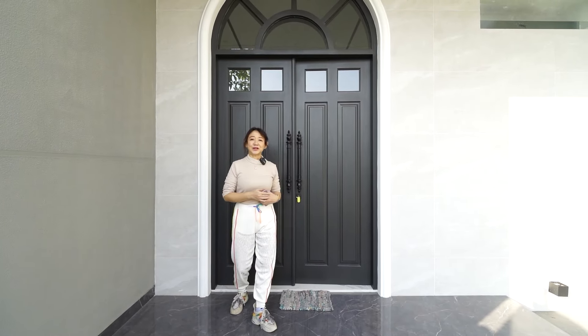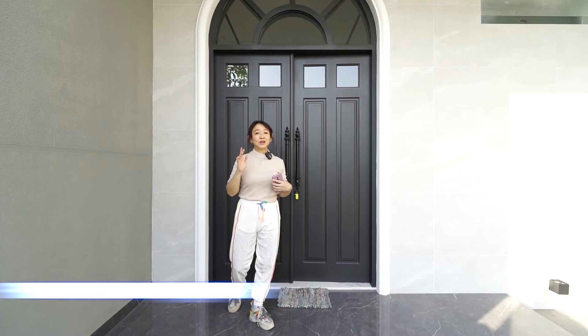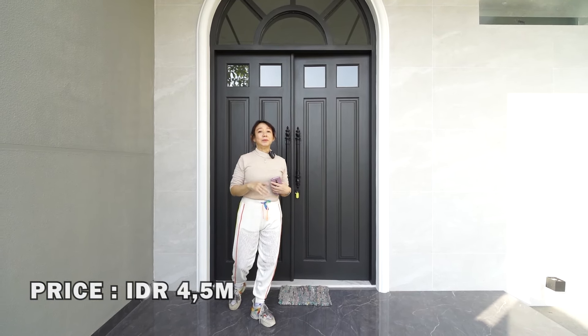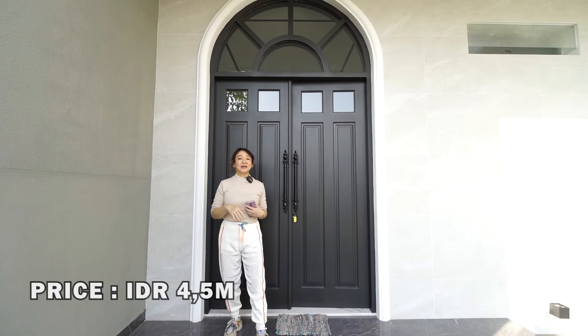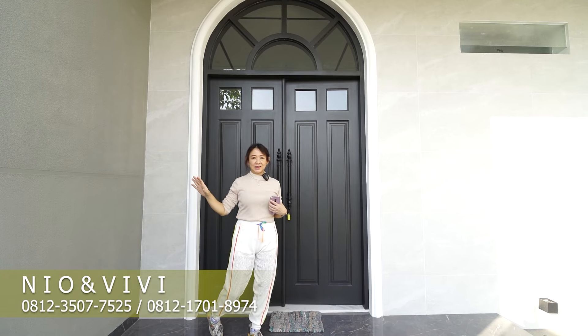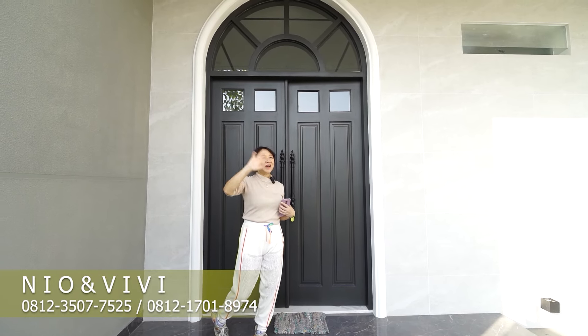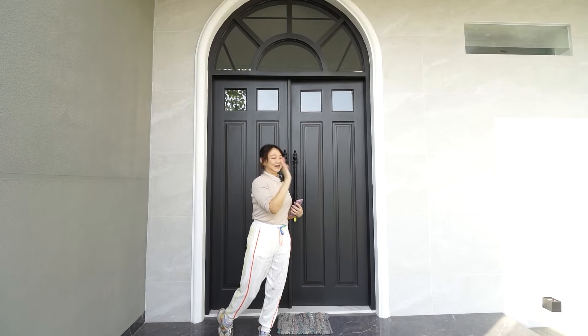Nah teman-teman, sudah selesai review rumah Woodland kali ini. Rumah ini ditawarkan 4,5 miliar nego. Bila kalian ingin survei dan ingin tahu lebih detail rumah ini, silahkan hubungi New NVV Property. Jangan lupa like, share, dan subscribe YouTube kami. Bye-bye.